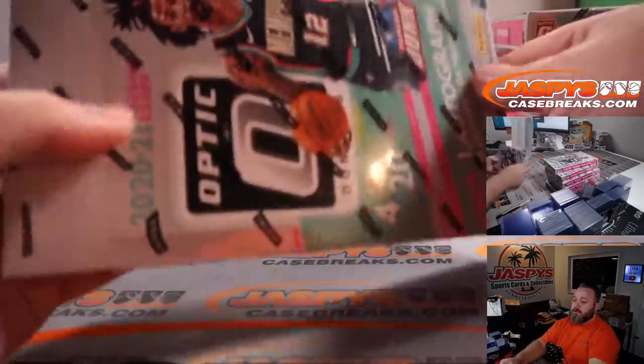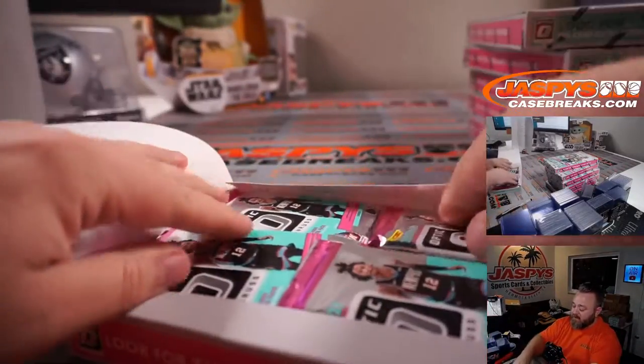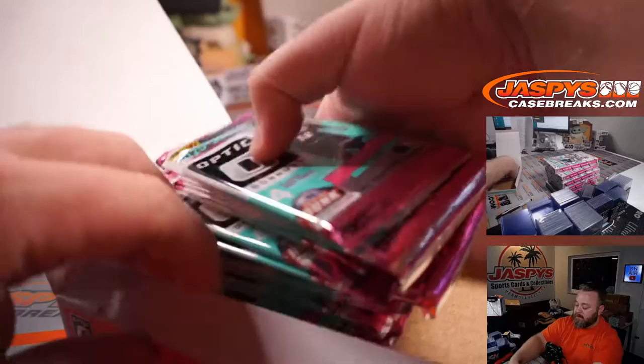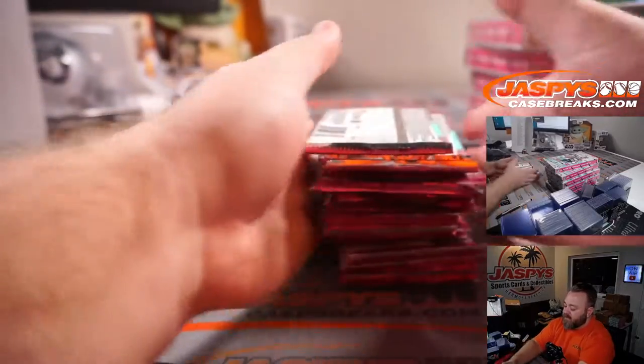Good luck everybody. This is my first look other than that one pack filler, so this is my first full box break. I'm excited — this is incredible stuff every year. This year is no different. Let's start it off hot.